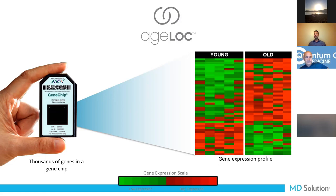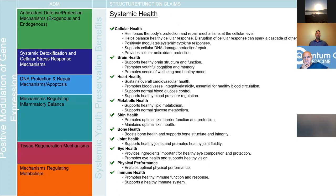Gene expression has a lot to do with many systems in the body: antioxidant defense, cellular detoxification, DNA protection and repair, inflammatory balance, and regulating tissue regeneration. We have studies on tissue with UV exposure — how tissue actually healed itself from sun damage. That's pretty remarkable.